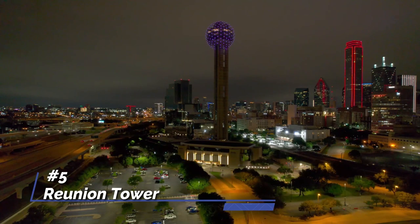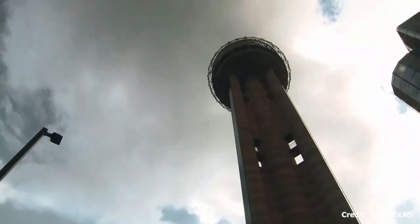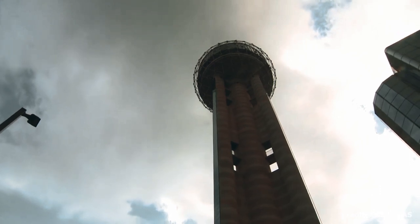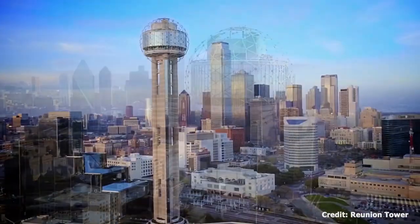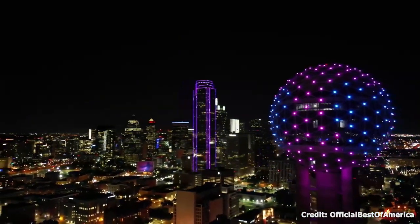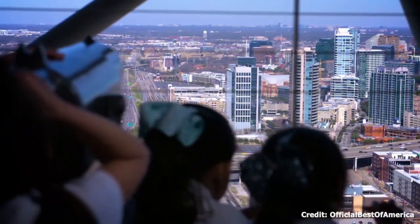At number five, we have Reunion Tower. One of Dallas's most recognizable landmarks, it offers panoramic views of the city from its observation deck, known as the GeoDeck. While there, you can see landmarks such as the Margaret Hunt Hill Bridge, Trinity River, and Fair Park, providing a whole new perspective on Dallas.